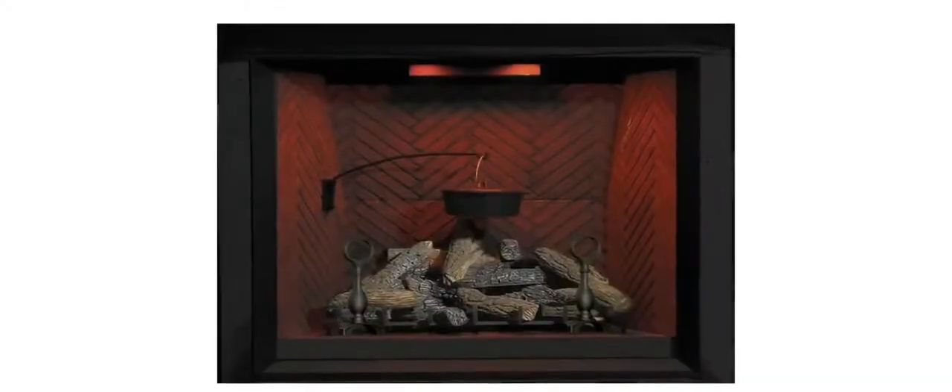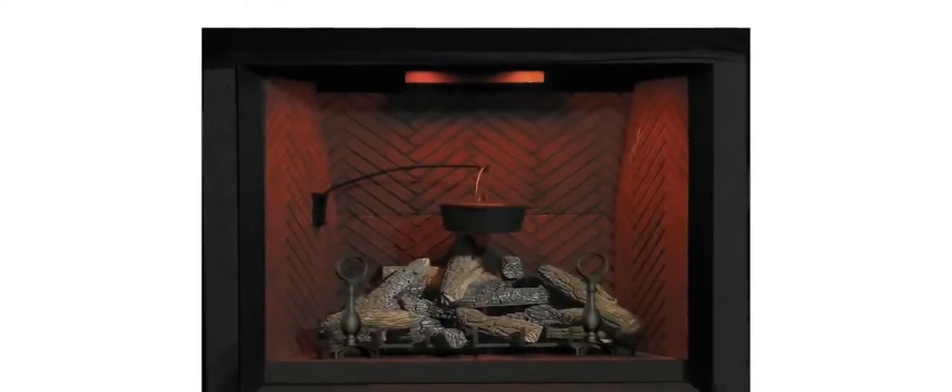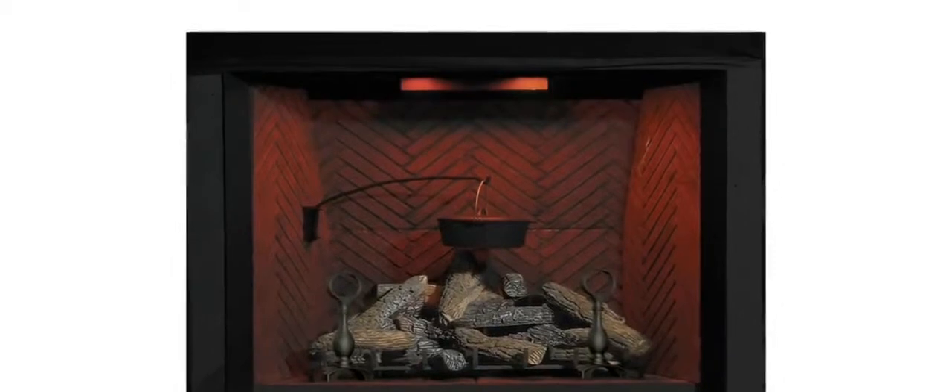An exclusive dual night light system illuminates the logs and firebox while gently adding a glow to the room, even when the fireplace is off. The multifunction handheld remote, controlling the flame height, blower, and dual night lights, is included with the unit and adds yet another luxurious convenience.